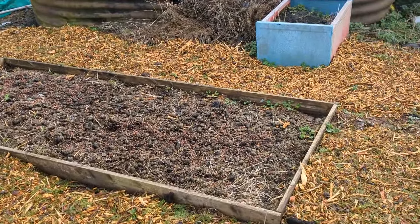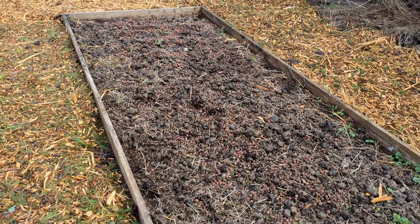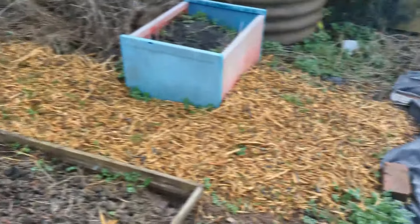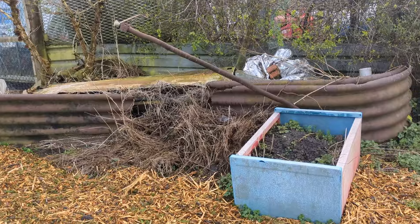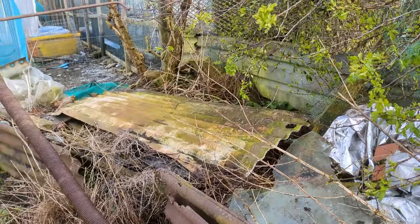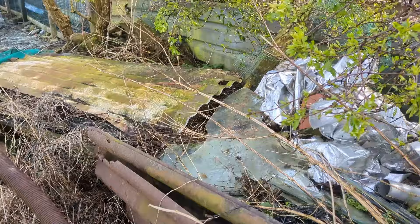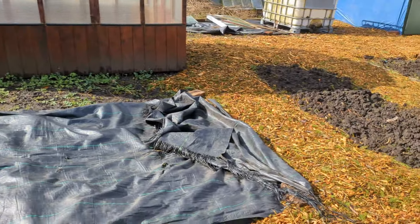Then we've got another bed I did in the no-dig fashion, which I might just dig over to be honest — in a few areas weeds are coming through. I'll show you all the bad bits as well: this corner needs to be sorted. Behind these metal containers there's glass, metal, plastics, a metal sheet, some sort of bush down the bottom, and a chunk of weeds. That's all going to get sorted in the summer when the weather's a bit nicer.